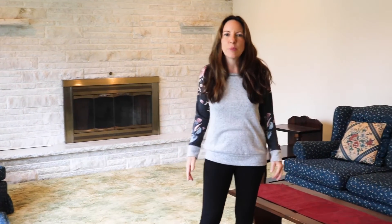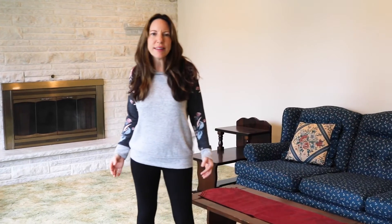This house has a mid-century modern vibe, which you certainly could run with, or you could change this into anything that your heart desires. This house has excellent bones and has the potential to be an absolute showpiece. The location is perfect and the floor plan has tons of possibilities.